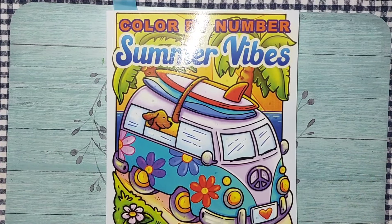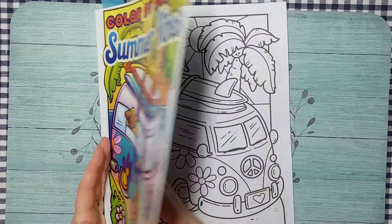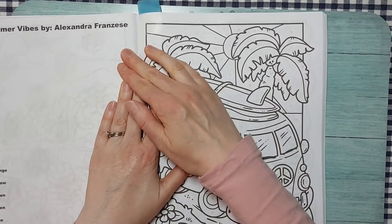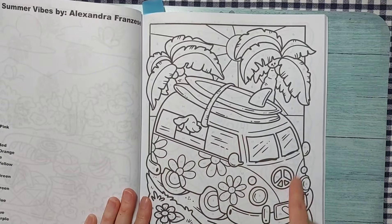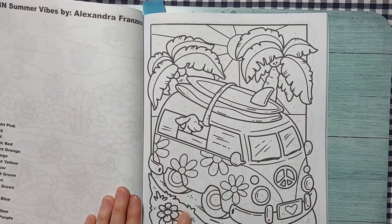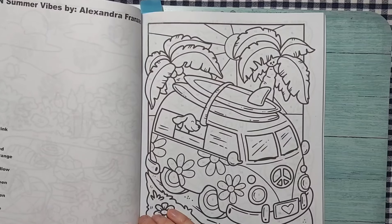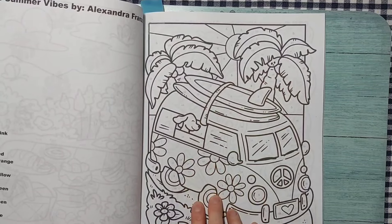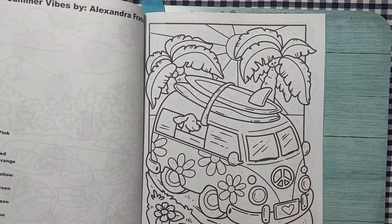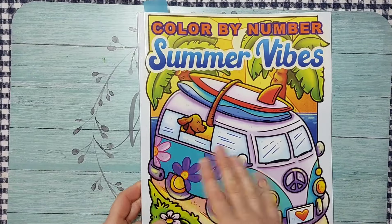Next up is Alexander Francis's new Color by Number Summer Vibes book. I picked the cover image page — what sold me was the VW Bug with surfboards, palm trees, and a dog hanging its head out the window. I might do it in crayons and Crayola markers, or scan it onto my iPad and use brushes there. I'm hoping to get at least one page done this month.